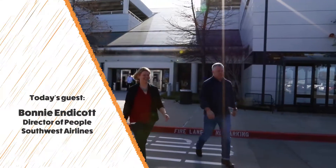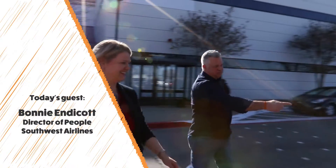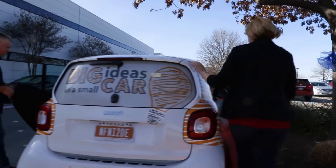Today we're going to talk with Bonnie Endicott, director of People at Southwest Airlines. They're up to some pretty exciting things on the development side over there.